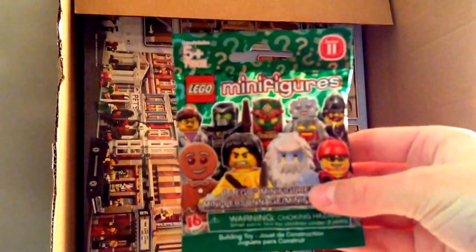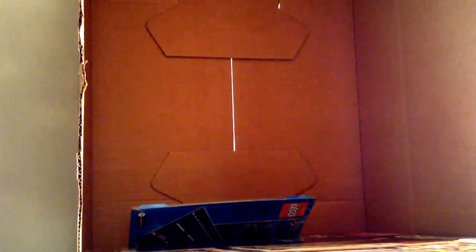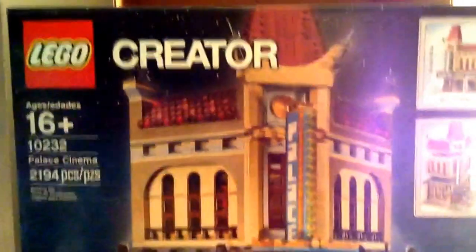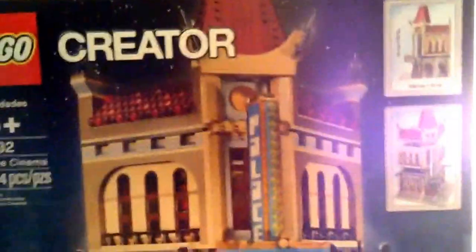So we've got the Palace Cinema. Take a little out — the Palace Cinema — and this will be used for the Lego City. Just turn it around, it's pretty good. It's gonna take a couple days to build it, but at least there's something to do.